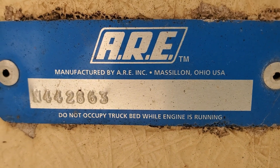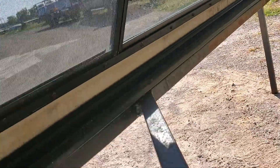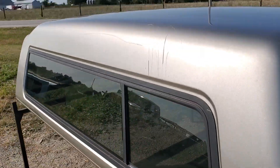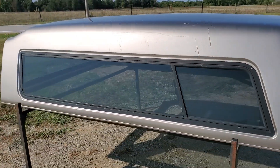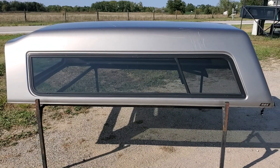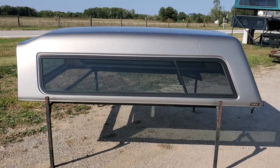Serial number is right there. So there it is — got an ARE MX Series, it's a 99-06 Chevy GMC truck with an 8-foot bed. Silver birch is the color, or pewter.